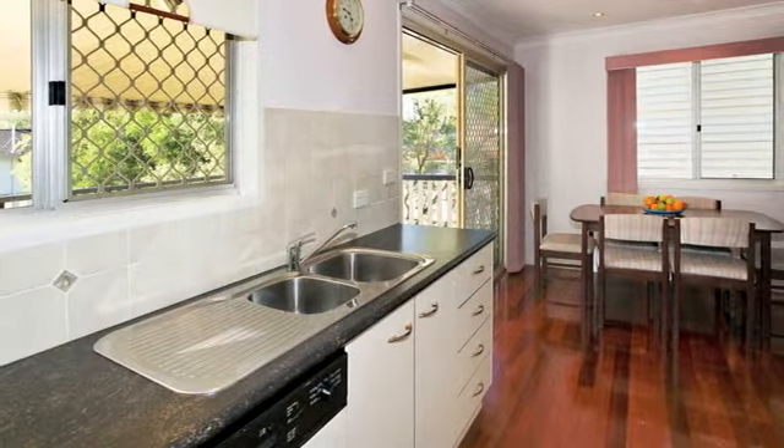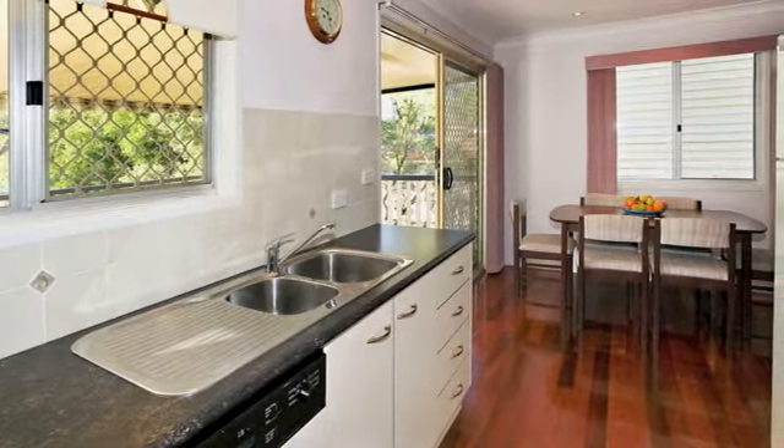Make no mistake, this home will be sold — don't be too late. Call Nick Griffiths or Jan Hovelle to organise your inspection today.